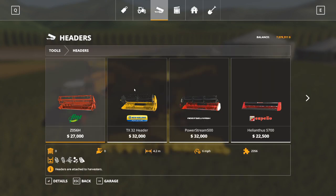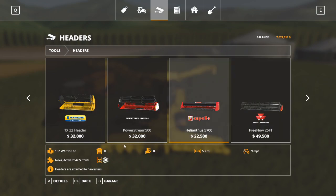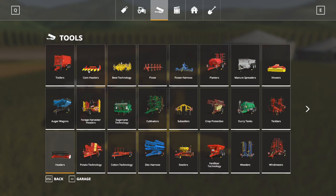Now we're going to look at our headers. These are the headers for our standard harvesters to harvest standard crops: wheat, barley, oats, canola, and soybeans. There are many to choose from. Keep track because the Capello, for example, will only harvest sunflowers - so you want to make sure you're buying the right header for the right harvester. If I look at this Rustle Mash, I can see it's a specific header for the Nova 330.